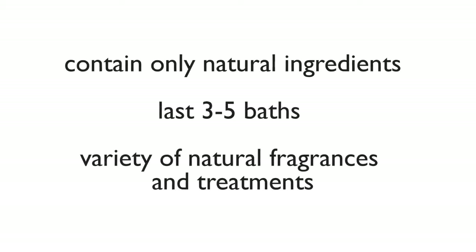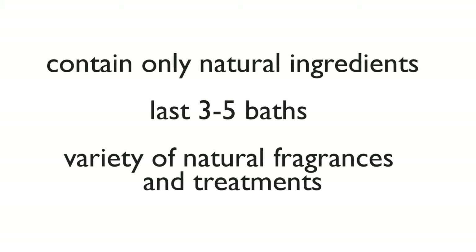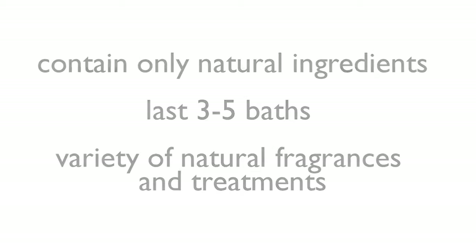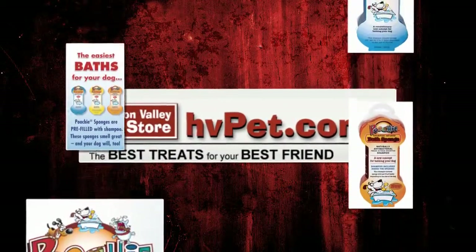Our sponges only contain natural ingredients. They will last three to five baths depending on the size of the dog. And they come in a variety of natural fragrances and treatments.